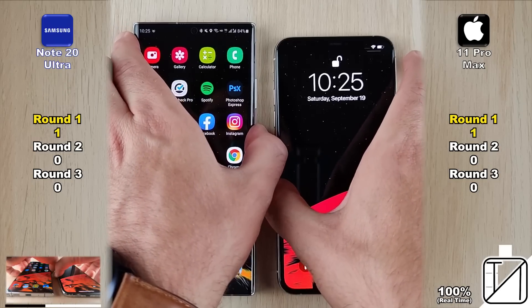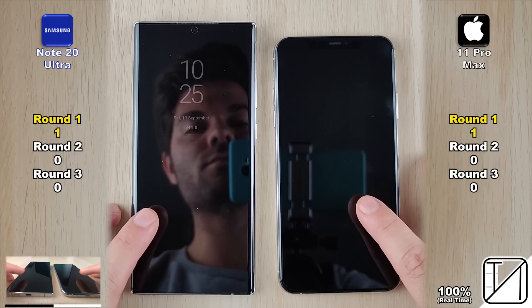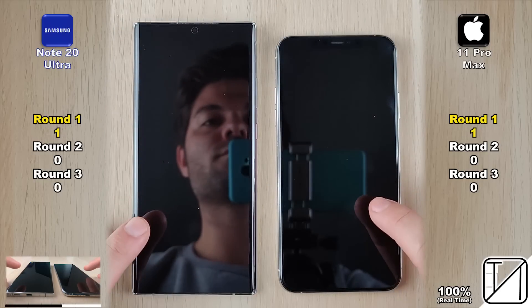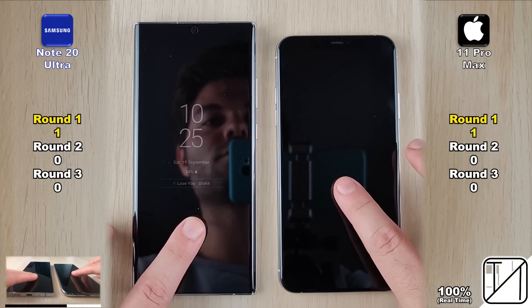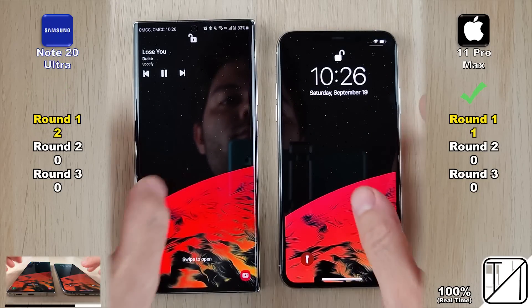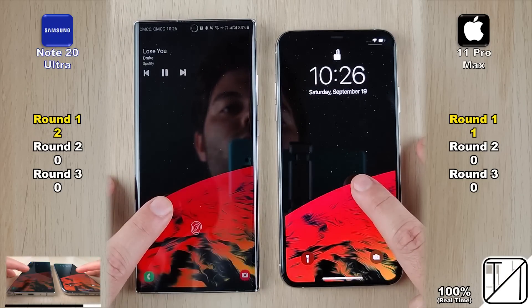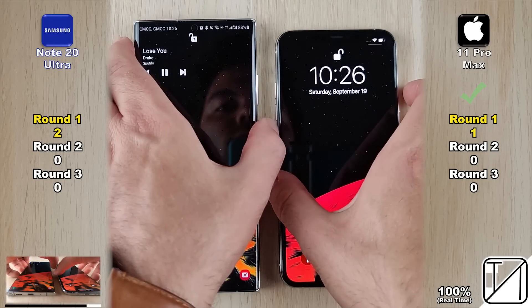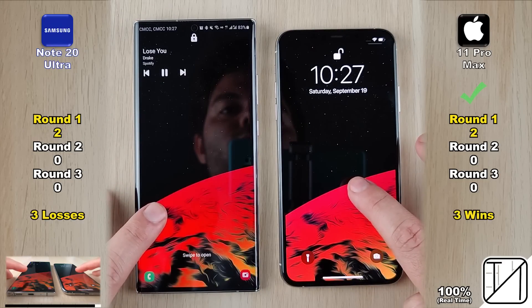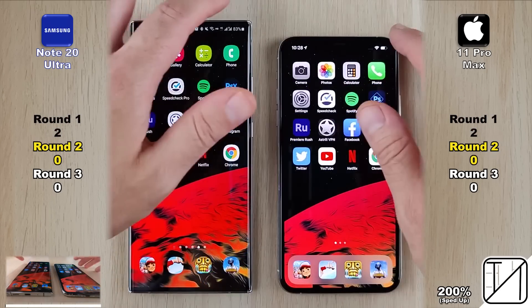Now we're testing the biometrics of both devices. We have an ultrasonic under-display fingerprint sensor on the Samsung and 3D face unlock on the iPhone. The Samsung was faster the first time around, slightly quicker the second time, and quicker the third time as well, getting the Samsung its second point in round 1. Testing facial recognition, the iPhone was faster the first time, faster the second time, and quicker the third time around, getting the iPhone its second and final points in round 1 — making it 2 for 2.